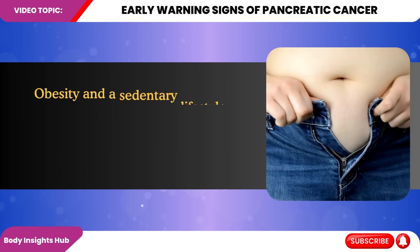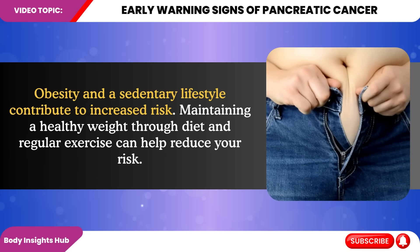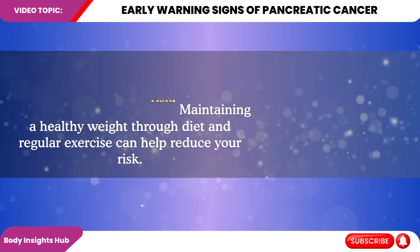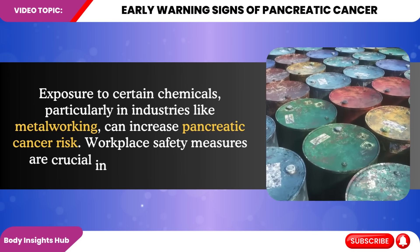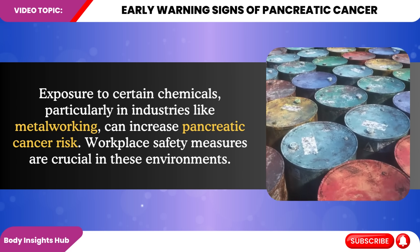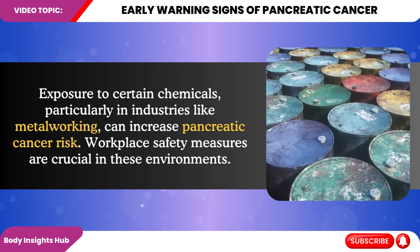Fifth, obesity and a sedentary lifestyle contribute to increased risk. Maintaining a healthy weight through diet and regular exercise can help reduce your risk. And sixth, exposure to certain chemicals, particularly in industries like metalworking, can increase pancreatic cancer risk. Workplace safety measures are crucial in these environments.